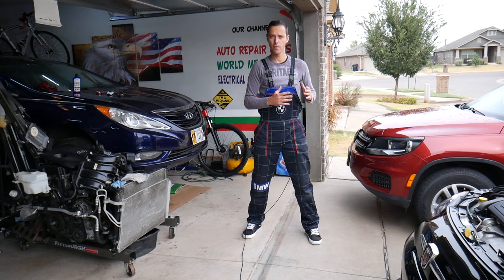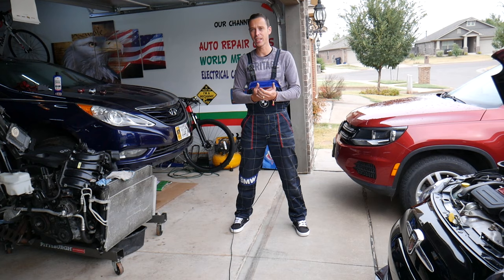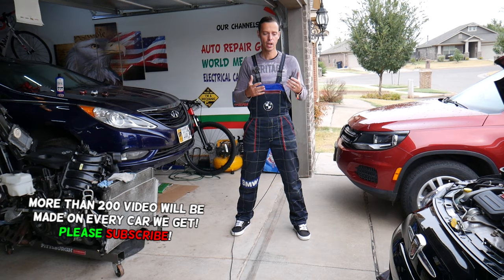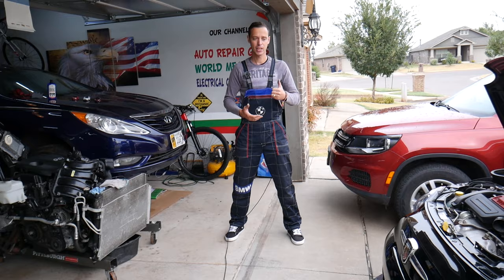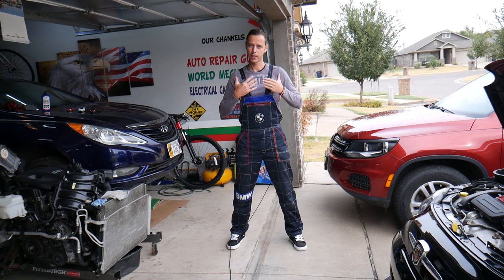Hey guys, welcome back to Auto Repair Guys. Today's video will be super helpful to any of you that have a car. Say you're driving down the road and all of a sudden your dash lights turn on and off — all of them. It's like your car is losing ground connection or battery connection. We'll explain what can easily cause that and how to fix it. It's annoying and dangerous — the car can turn off on its own, you can lose power steering and brakes, so fix it as soon as possible and do not drive the car that way.